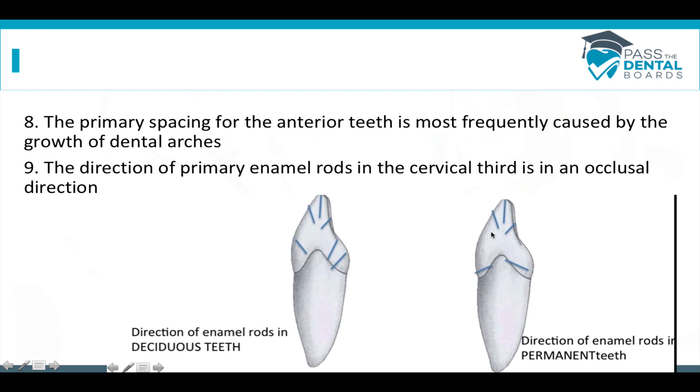Now we're going to talk about the enamel rods. This question has to do with the direction that enamel rods face — they can either face toward the occlusal or downward toward the root. In adult teeth, the rods on the top part of the tooth point upward, and in the cervical portion near the root, they point down. For primary teeth, however, the enamel rods point toward the occlusal in that cervical area — opposite of what permanent teeth do. That's a pretty common question and a hard one to visualize.